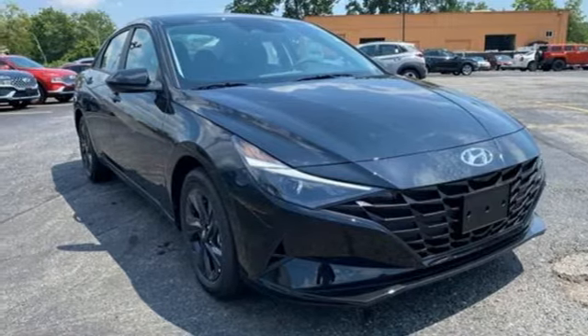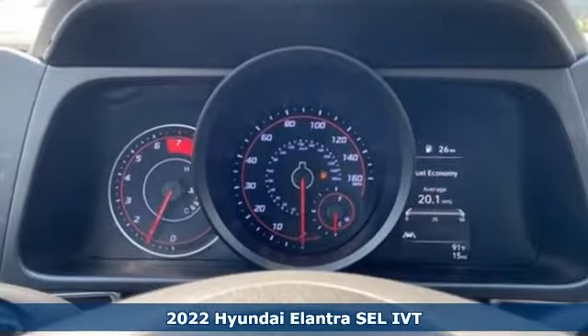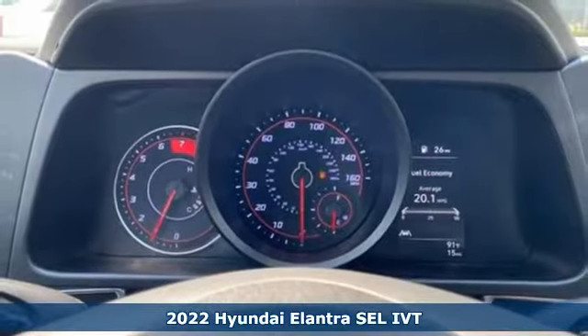It's a new 2022 Hyundai Elantra. Hyundai's attention to detail means a better driving experience for you. Plus, it offers an exciting list of features.